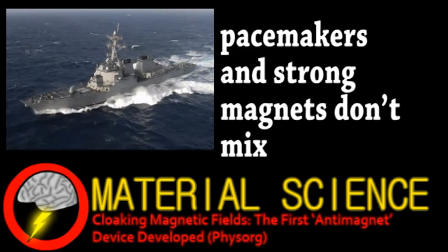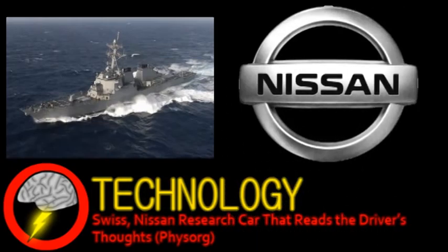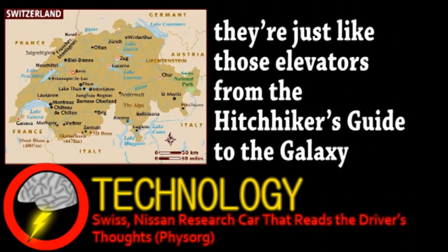We end with a quick update from the world of technology. Nissan is working with a team in Switzerland to develop a car that predicts the driver's move. It would measure a driver's brain activity and track eye movement, in addition to scanning the surroundings, using this data to anticipate the next move and preparing the car for it. The hope is to have a prototype in about four years.